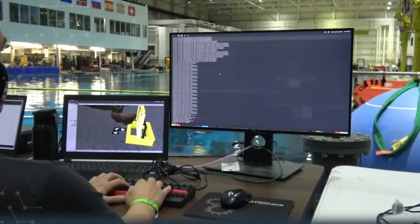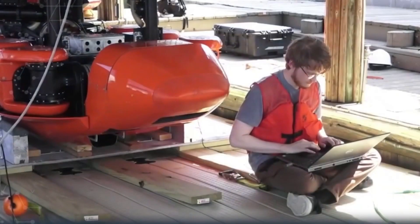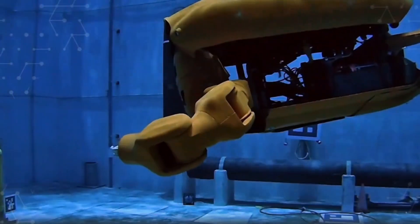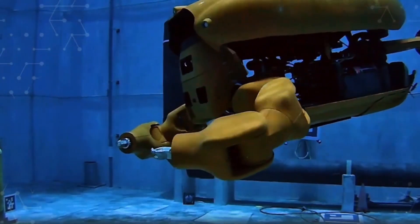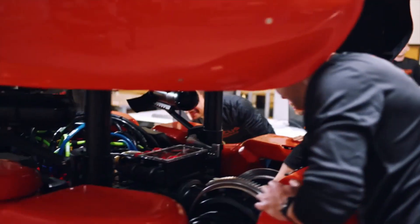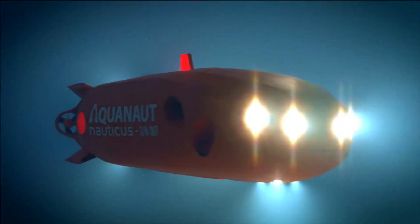In excursion mode, the robot can travel at speeds of up to 4 knots (7.4 km/h) and has a range of up to 100 kilometers. In intervention mode, the Aquanaut 2 is configured for close-up work such as performing maintenance or repairs on subsea infrastructure. In this mode, the robot has a high degree of maneuverability and can operate in currents of up to 3 knots (5.6 km/h).